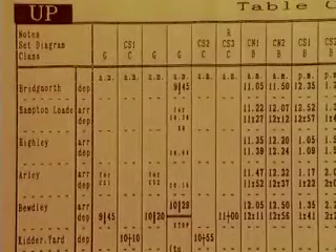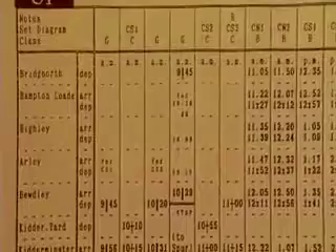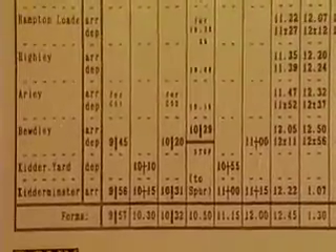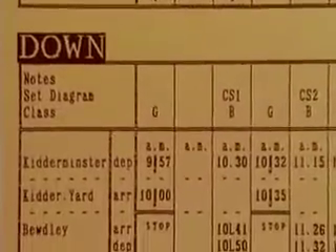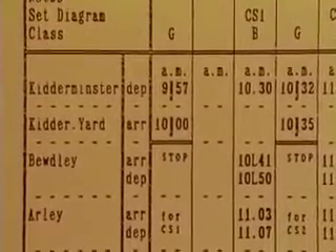It is impossible to squeeze in another train that runs the whole length of the line from Kidderminster to Bridgnorth, but it is possible to run trains that will be doing shorter distances — for instance, Kidderminster to Bewdley. And to see how this is done, we need to go back to Keith's graphs.